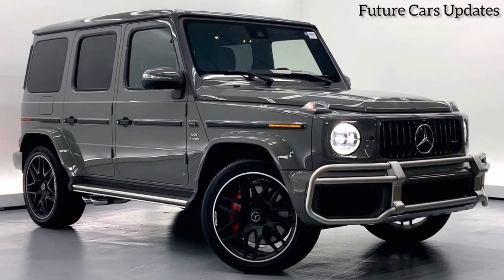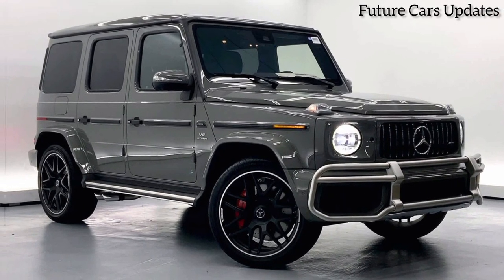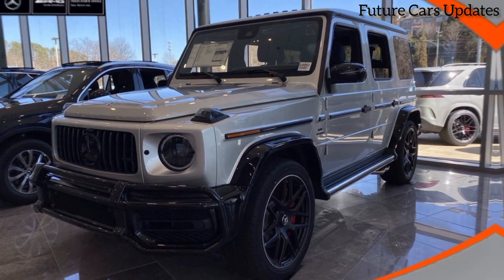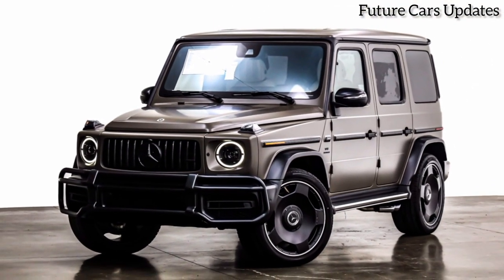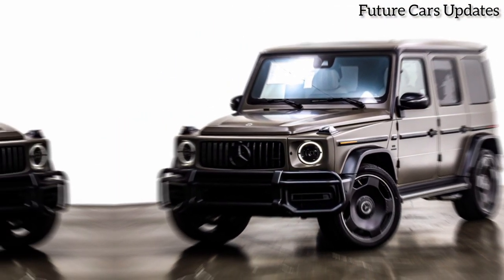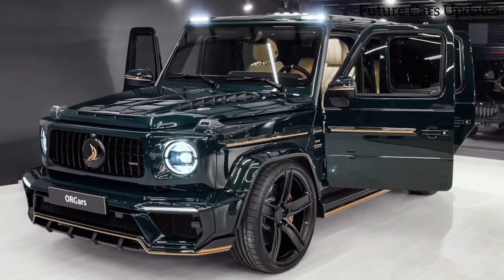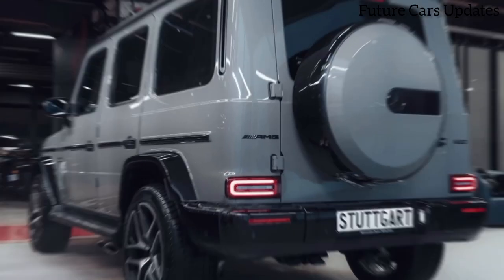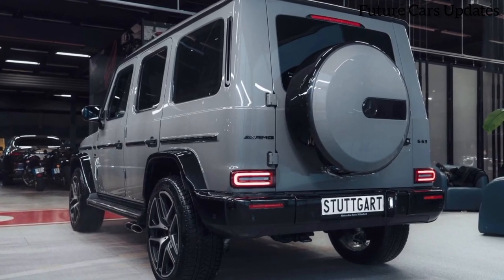Let's not forget the heart of this beast. Under the hood lies a hand-built AMG 4.0L V8 biturbo engine, churning out a monstrous 577 horsepower. This powerhouse is paired with a 9-speed automatic transmission and all-wheel drive, ensuring a thrilling driving experience that matches the car's stunning looks.